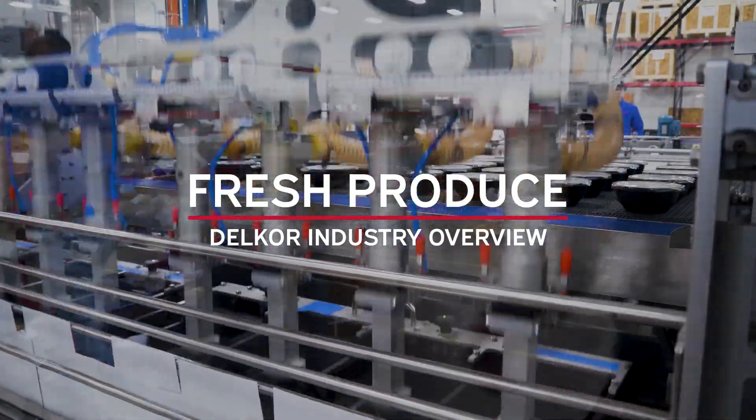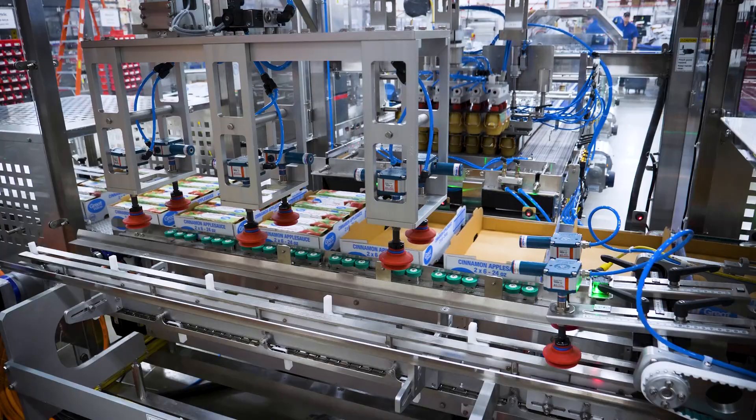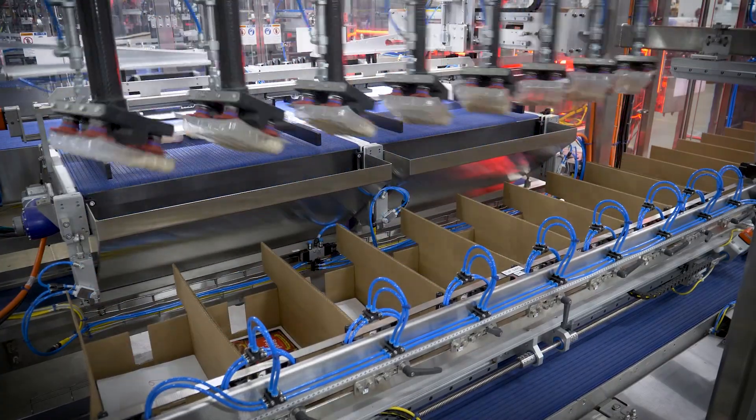Delcor is a leading manufacturer of case packing and cartoning equipment. With a full lineup of intelligent packing technology and the expertise to engineer fully integrated packaging systems, Delcor is the up-and-coming supplier for many fresh produce providers.